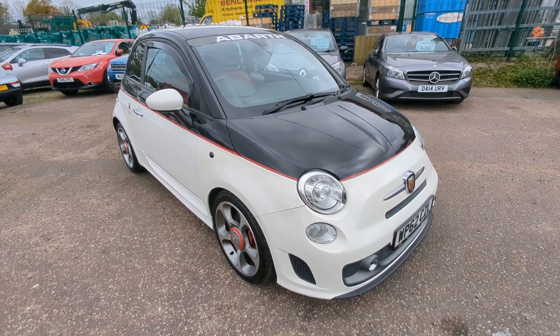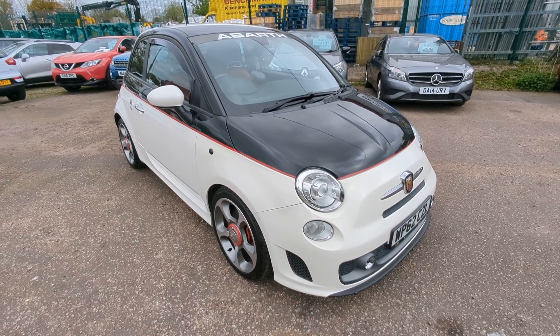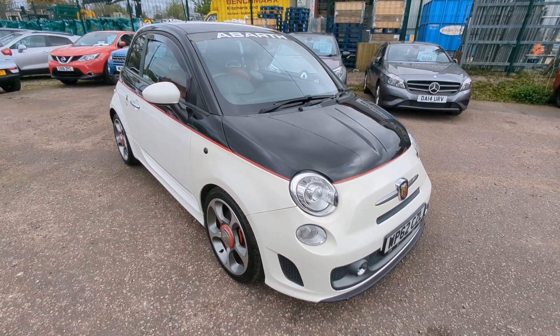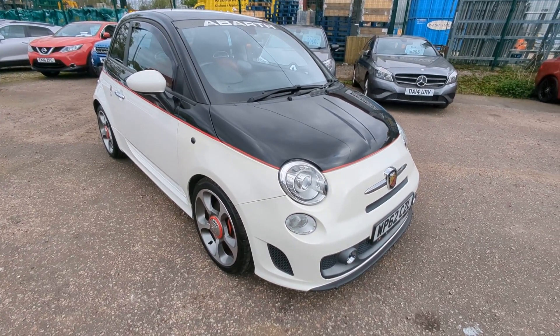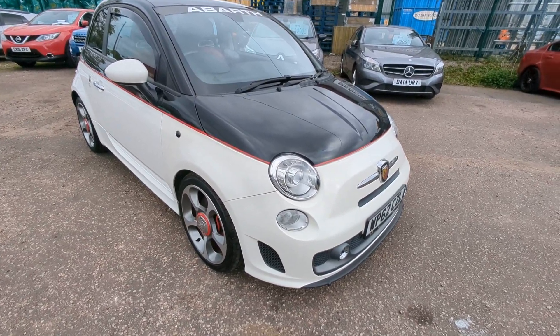Welcome to a quick walk-around video for our Abarth 595 Turismo. I've done a few of these little Abarths lately and this one is quite standout even amongst those — really striking features to it. I'll take you around and show you absolutely everything I can see: conditions, spec, extras, all that sort of stuff, as if I was buying the car myself, and then obviously you can make your own mind up.